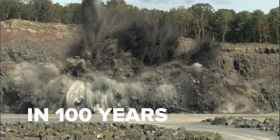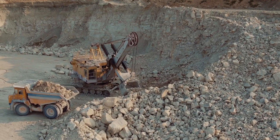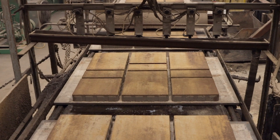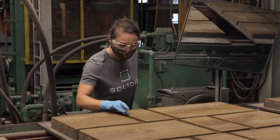The cement industry hasn't changed in 100 years, but it's going to with Solidia. Concrete production makes up an estimated 8% of global emissions. E.P. Henry is the first to offer products made with Solidia cement, which represents two disruptive technologies.